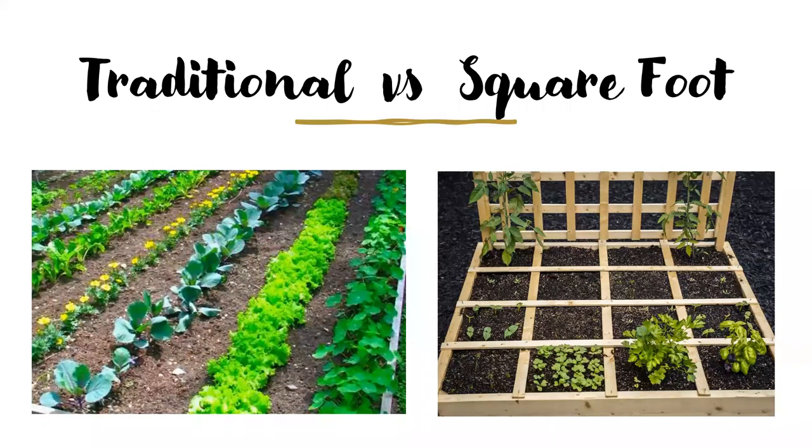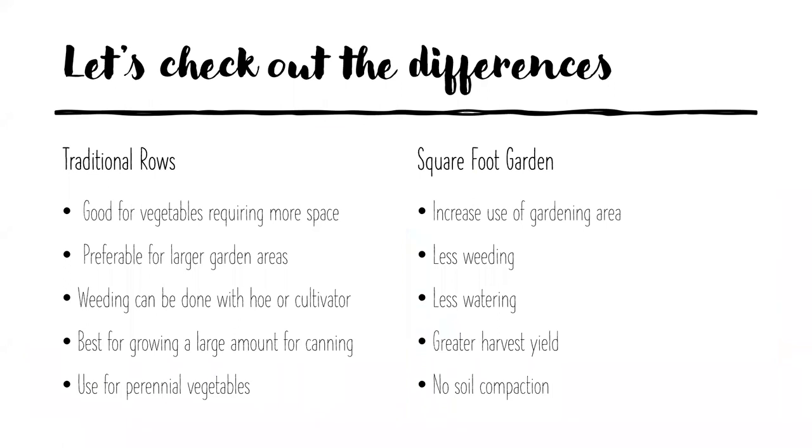Let's talk about traditional gardening versus square foot gardening. Traditional row gardening is good for vegetables that require more space — watermelon, squash, corn. It's preferable for people with a larger garden area, where weeding can be done with a hoe or cultivator. It's best for growing large amounts of vegetables, especially for canning, and ideal for perennial vegetables like asparagus and rhubarb.